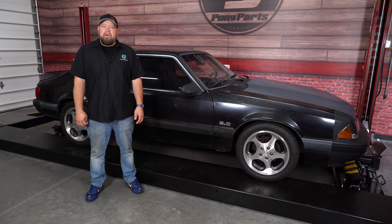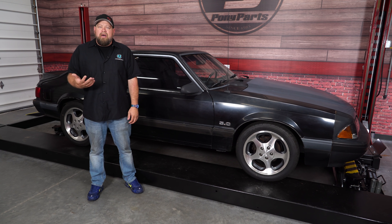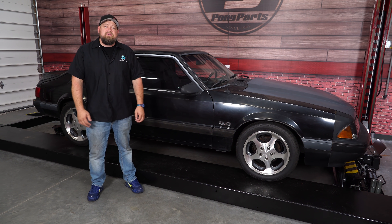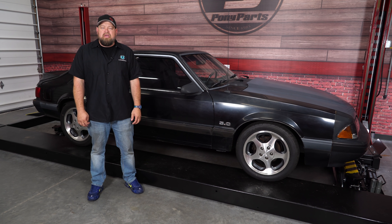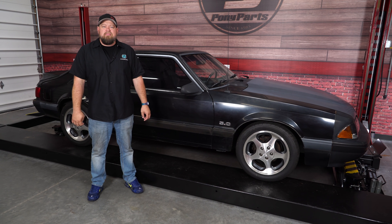A few months back we did a video on how to buy a classic Mustang, and when we did that video, a couple of people reached out and reminded me that the Fox Body Mustangs are considered classics. When we did that video we focused on the 65 through 73, but a lot of you have asked about the Fox Mustangs and what to look for. So today we're going to tell you how to buy a Fox Body Mustang.